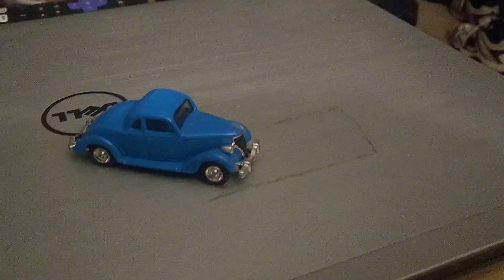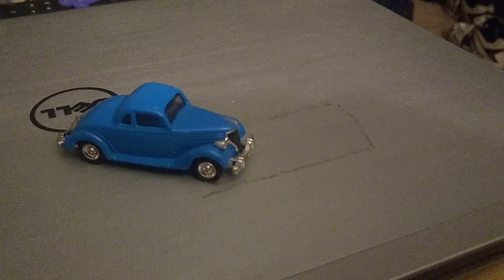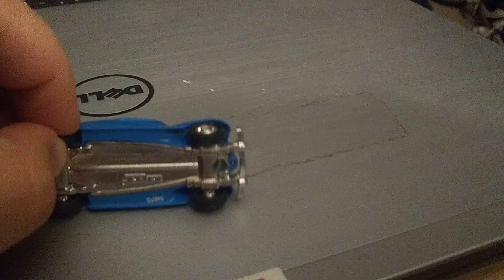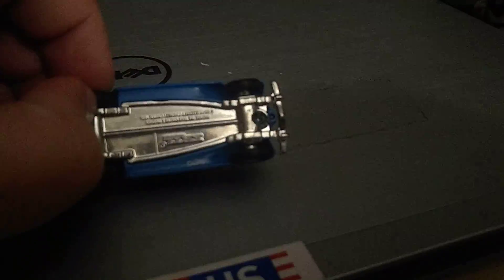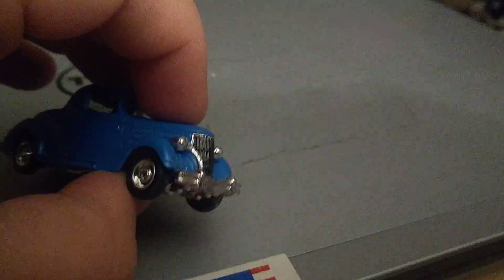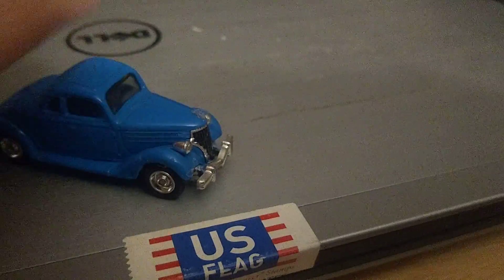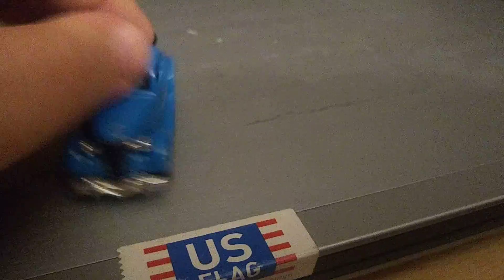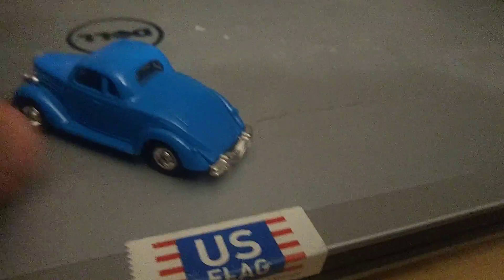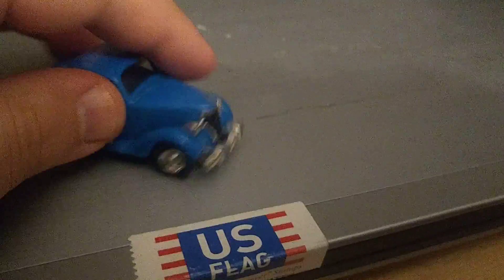This is the Sir Topham Hatt vehicle from Thomas the Tank Engine. It's a kid's toy, so it doesn't really have rubber tires. It has a copyright date of 1995, but it still looks cool. I'd read that this is the 1936 Ford Coupe — the model and make of this particular vehicle. I really like the blue coloring of it.